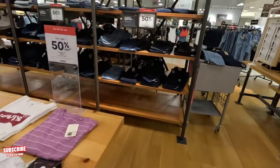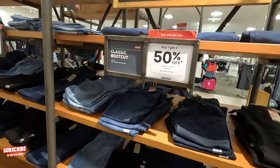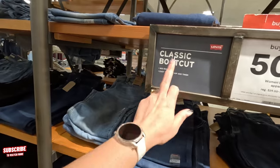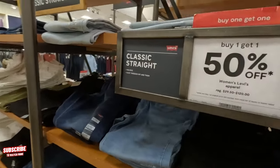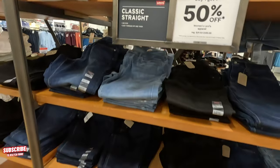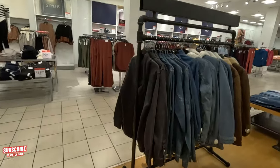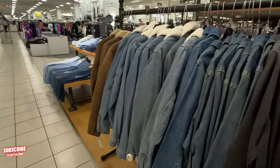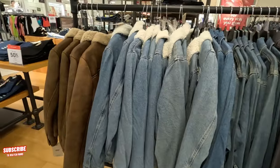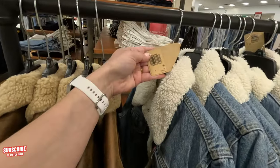Their jeans are good, they're excellent — they last long too. Buy one get one 50% off. They've got your classic boot cut, classic straight. And over here they have the jackets — look at this one with the fuzzy on the top. How much is this? $108 for that one.